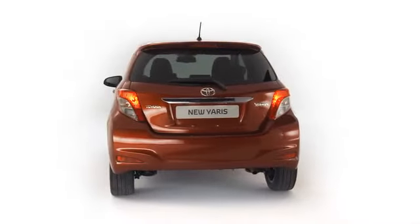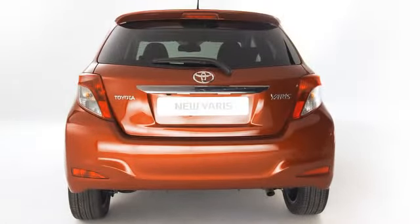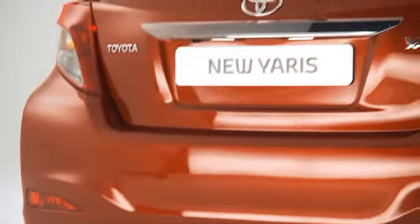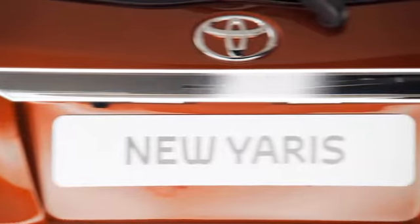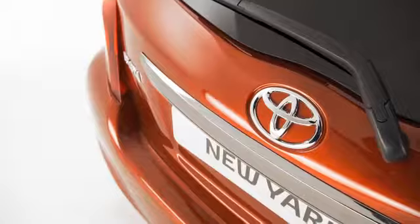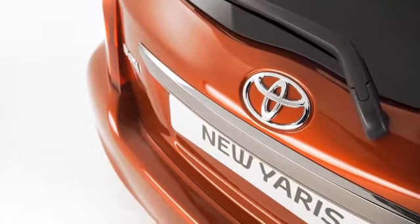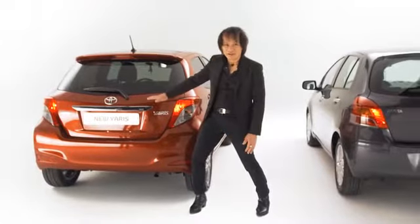At the rear, the key priority was to make the car instantly recognizable as the latest generation Yaris by maintaining the model's classic Y-pattern graphic. The change includes a chrome-plated license garnish on the tailgate and a new location for the license plate. It conveys a more upscale image for the vehicle.